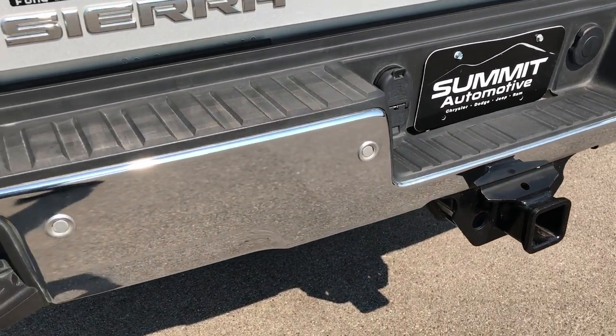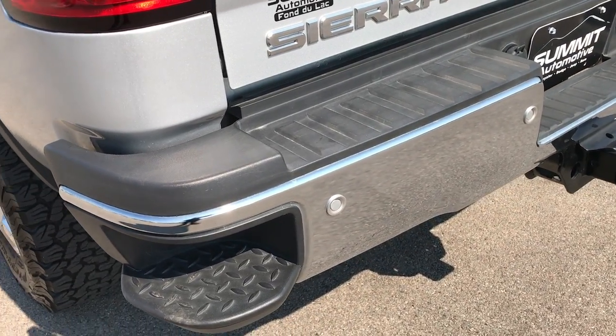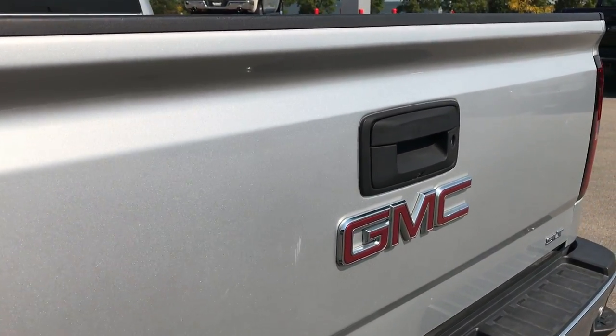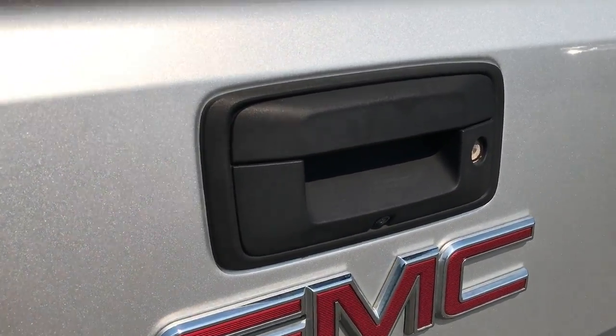Rear bumper is in excellent condition — I didn't see any dents or dings on that. It has the backup sensors and the built-in bumper steps. The tailgate is in excellent condition as well, no dents or dings on that. This does have a backup camera and a locking tailgate.